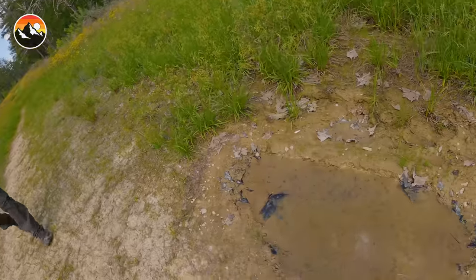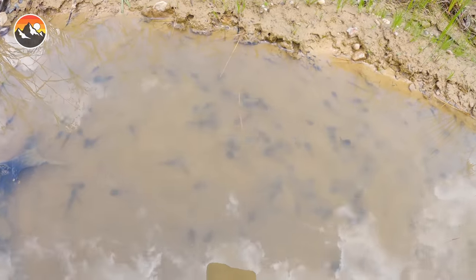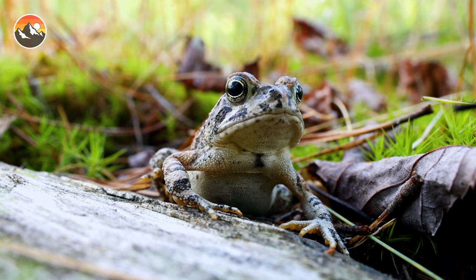Here's another pocket of water. Look at this — tadpoles, check it out. Those are definitely toad tadpoles. And like I said, where you find the tadpoles, you're definitely gonna find the toads. We must be close. This is definitely a good area to start exploring.